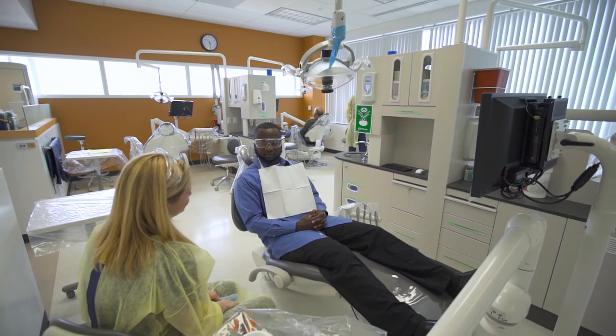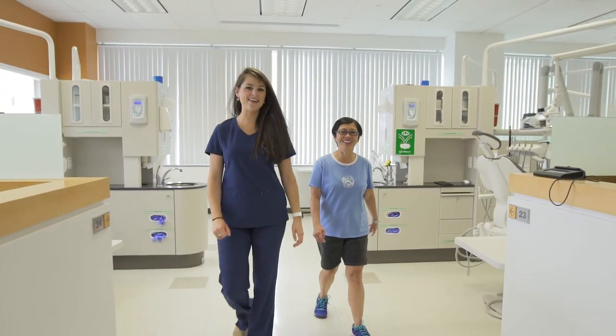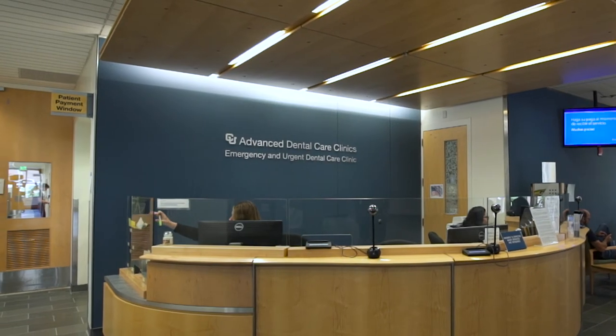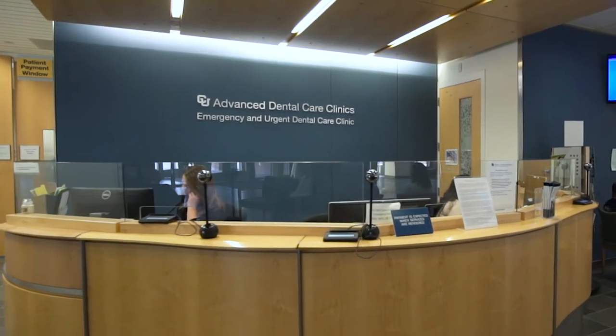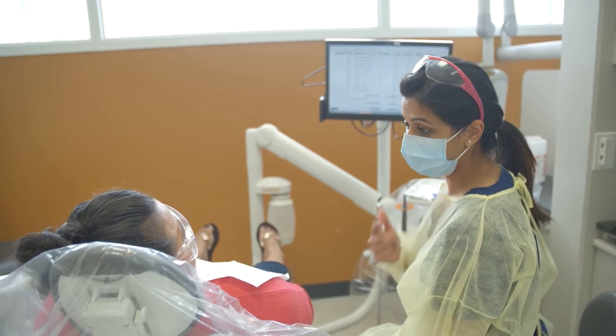At your first screening visit, our team will provide you with one of three options: either to continue as a patient in the dental team care clinics, be seen in one of our other clinics, or be seen by an outside provider if they would be better suited for your treatment. At the end of your first exam, you'll be provided with a comprehensive plan.